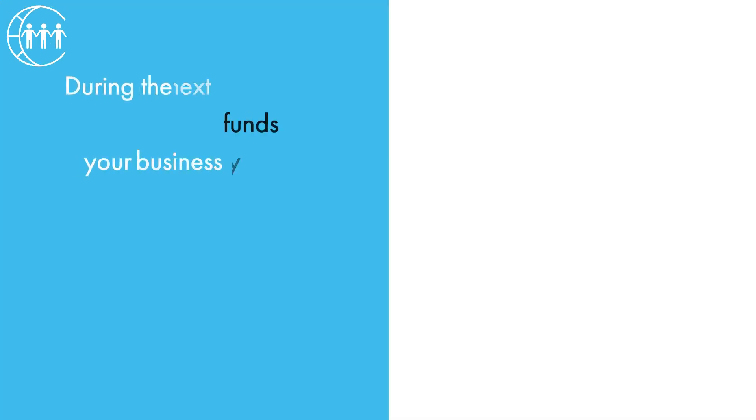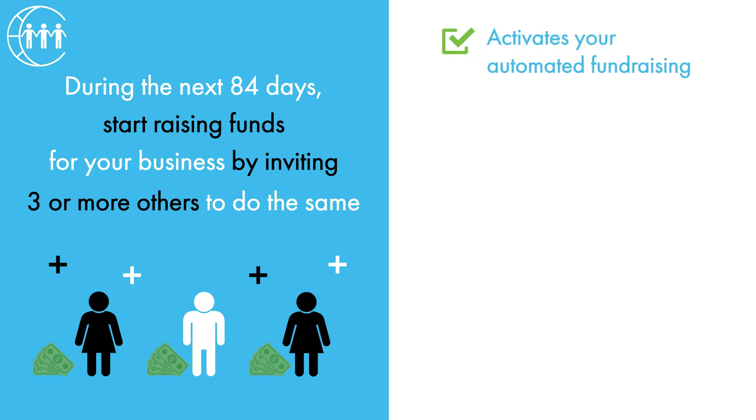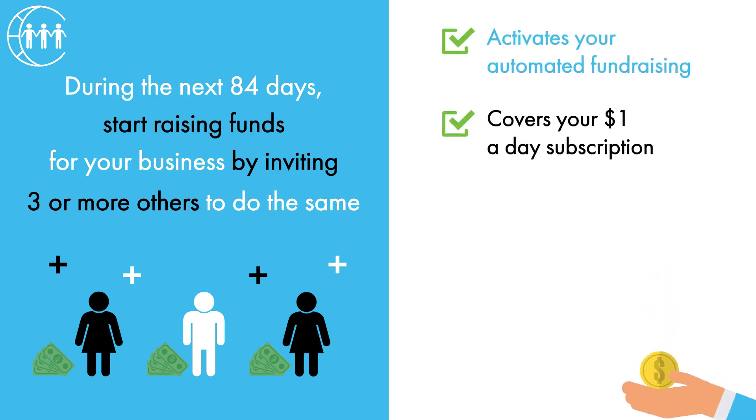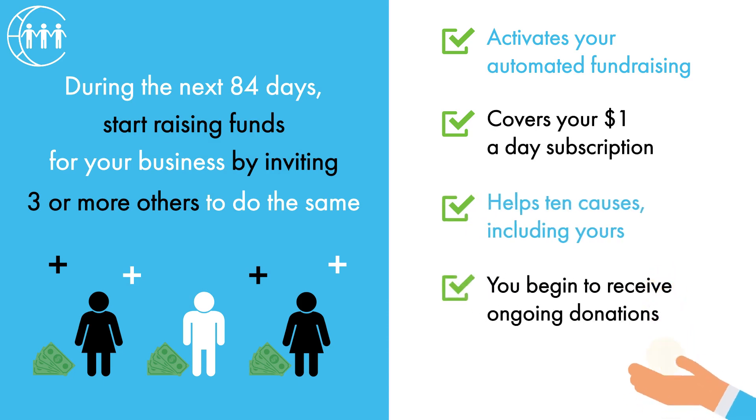Step 3: During the next 84 days, start raising funds for your business by inviting three or more others to do the same. This activates your automated fundraising, covers your dollar-a-day subscription, helps 10 causes including yours, and you begin to receive ongoing donations.